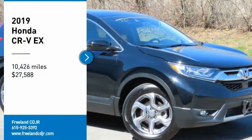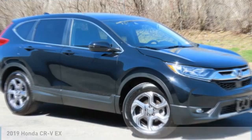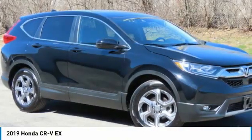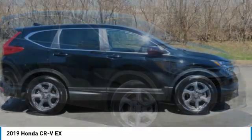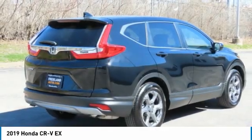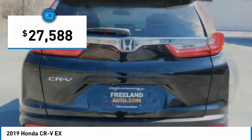Looking for the right vehicle? Check out the 2019 CR-V — a top-recommended vehicle because of its car-like driving manners, good value, cool technology, and comfy interior, and is priced below $30,000.